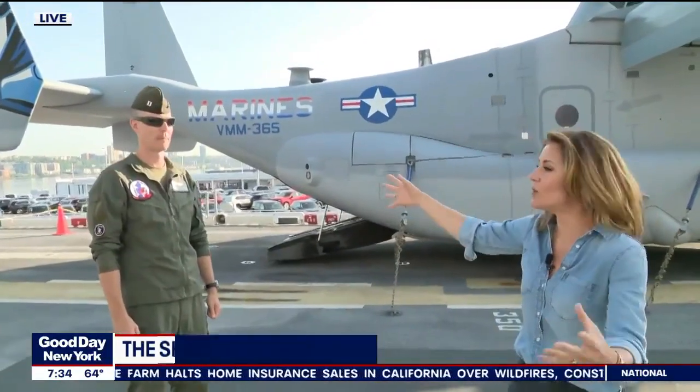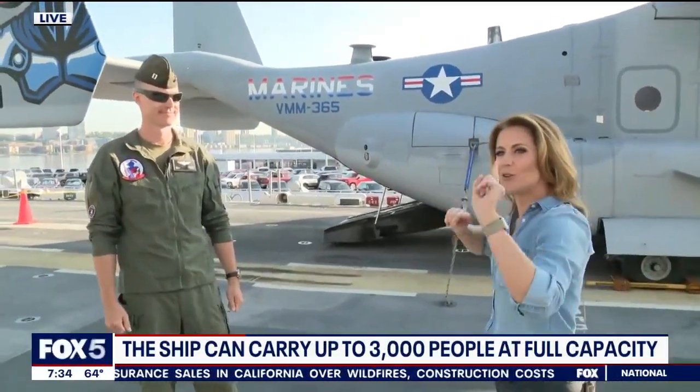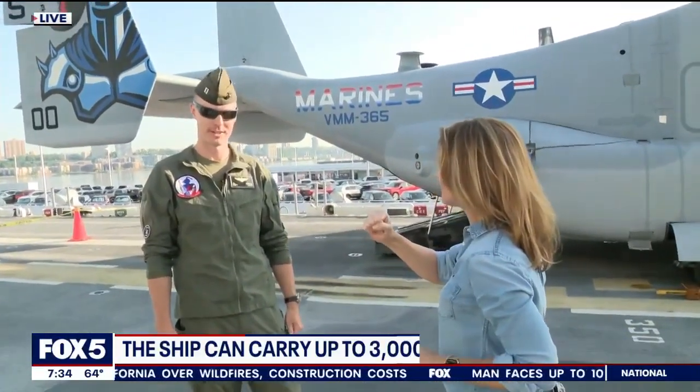So the Marines also work in conjunction with the sailors — not the soldiers. Soldiers are Army. Sailors are with the U.S. Navy. Correct, yes.